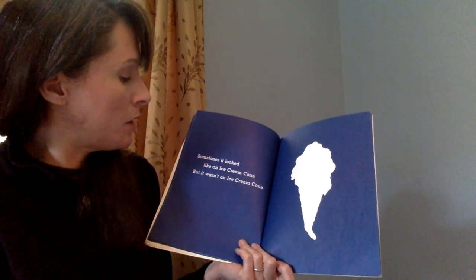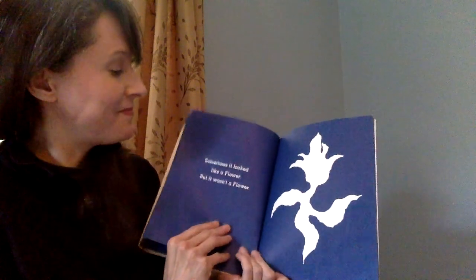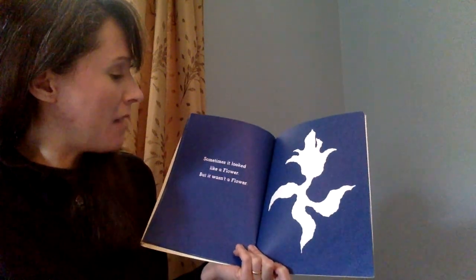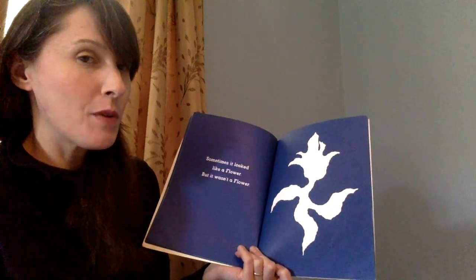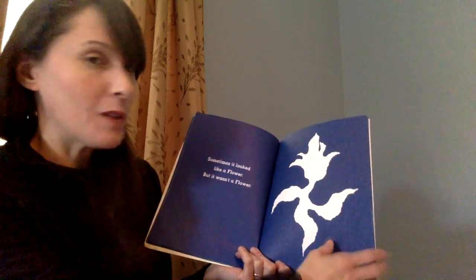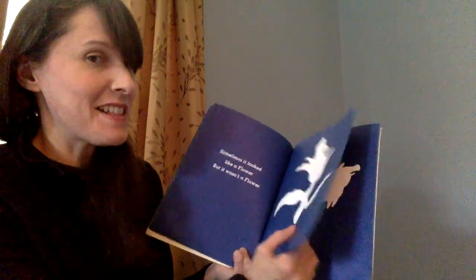Sometimes it looked like an ice cream cone, but it wasn't an ice cream cone. Sometimes it looked like a flower, but it wasn't a flower. Do you have a guess, if you haven't heard this story before, what you think it could be — looking like an ice cream cone, looking like all those different things? Maybe you're right, let's find out.